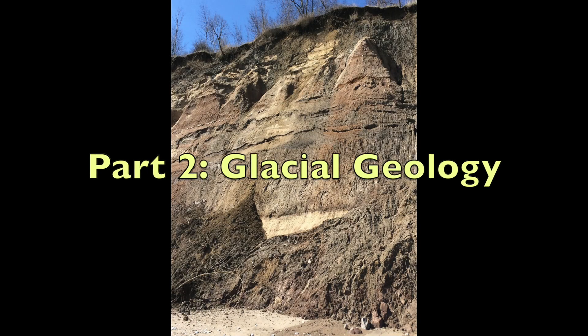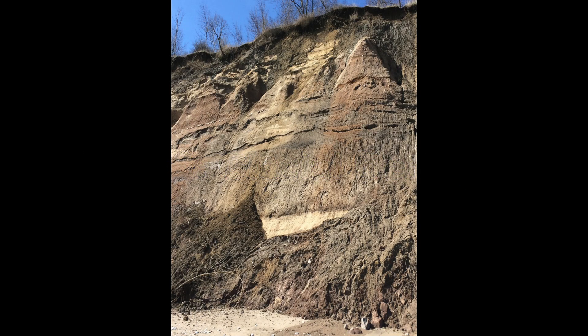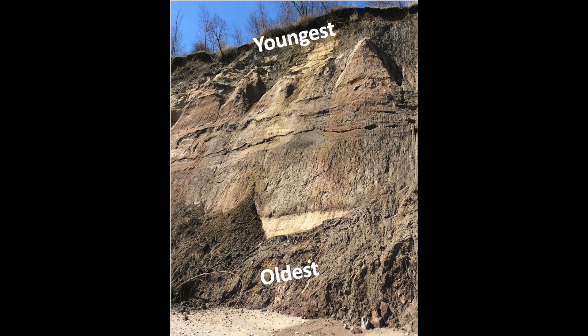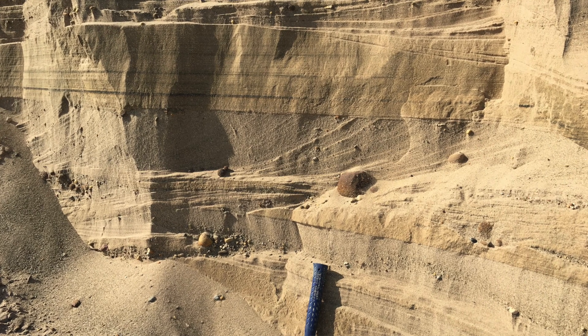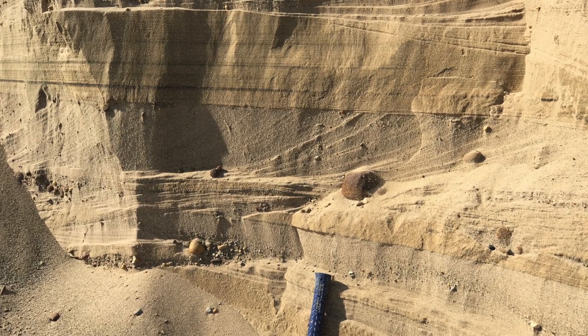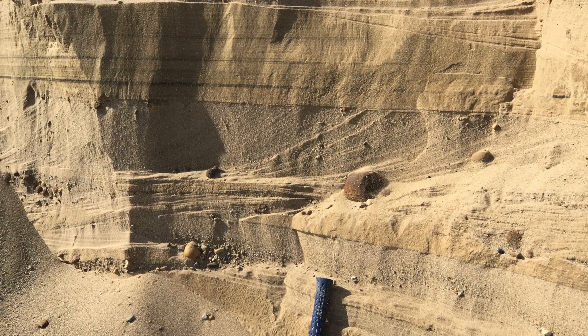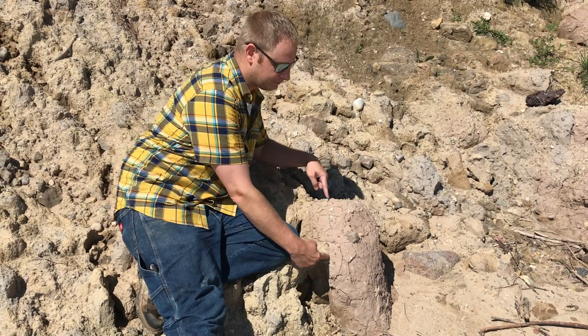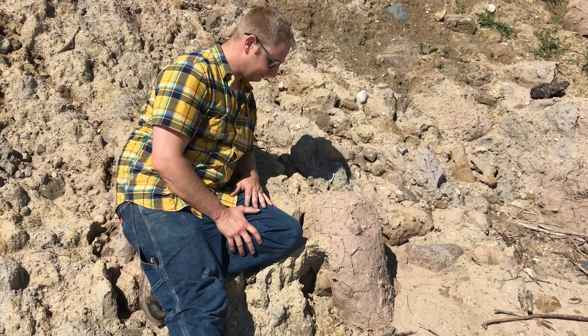Much more recent Ice Age geology is studied by looking at the sedimentary layers in the bluffs along the beach. Sedimentary layers, called strata, are studied from the oldest at the bottom to the youngest at the top. Each sedimentary strata has distinct geological features like sediment color, texture and patterns, or varying rock and fossil contents that help geologists study the changing Ice Age ecosystems through time.